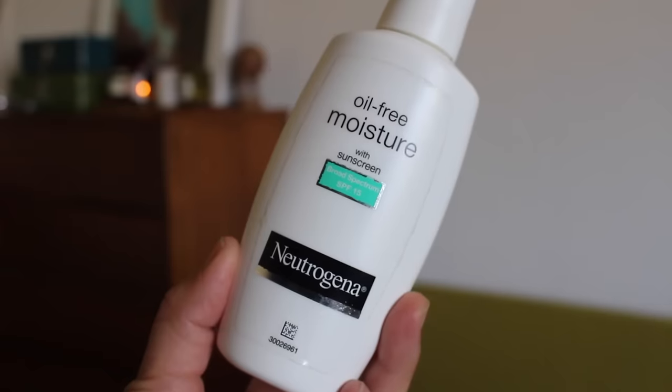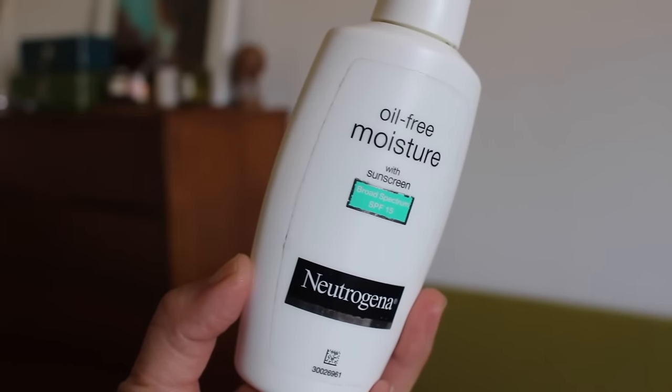So now I need an SPF. This is the Neutrogena Oil-Free Moisture SPF 15. I'm just really using this stuff up — I have quite a bit left. It's nothing special really. The smell isn't offensive or anything and it does protect your skin, so that's nice. I'm not sure if it's a chemical or physical block, so if you guys know that, please let me know, or I can just do some research on it.